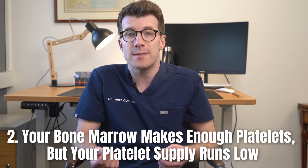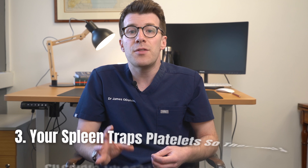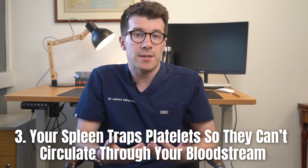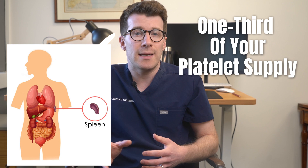The second reason is that your bone marrow makes enough platelets but your platelet supply runs low because you've got conditions that use up or destroy them. The third reason is that your spleen traps platelets so that they can't circulate through your bloodstream. Normally your spleen stores about one-third of your platelet supply.